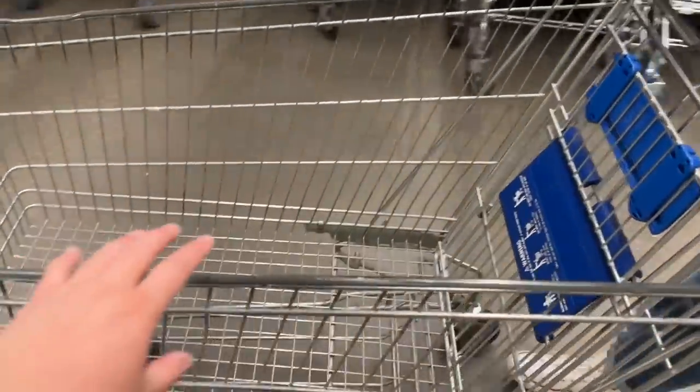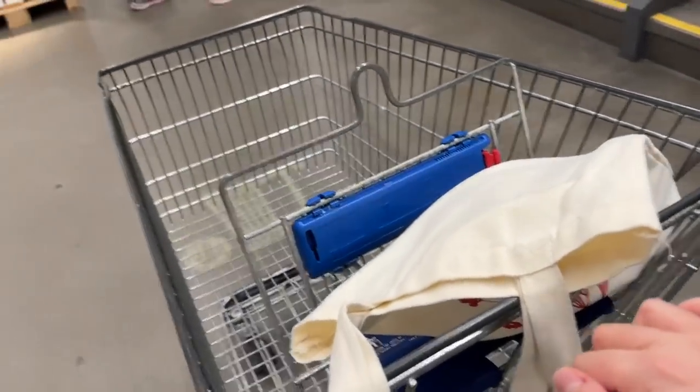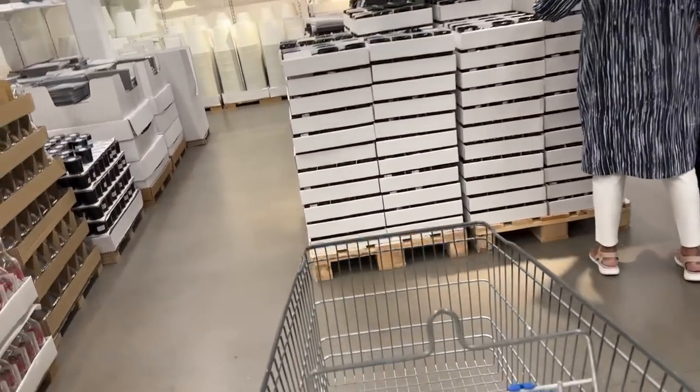We finished looking at the showrooms, so now we're going to go to the marketplace. I don't know if I should get a cart or if I should try to have some self-control, because we know that if I get a cart, the self-control is out the window. We'll see. We got a cart. All right, let's shop — I'll still try to have my self-control.